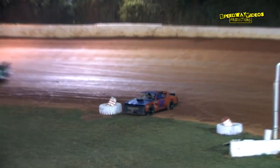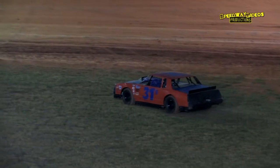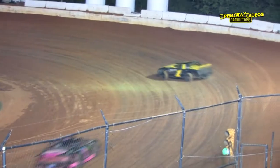Trouble over here in turn two. The B-31, Brandon Jarnigan gets sideways, collecting the 31B of Willie Bessler. Caution will fly here with no laps completed. That allows David Price to take over the second spot — he'll set his sights on the Bradley Llewellyn machine.